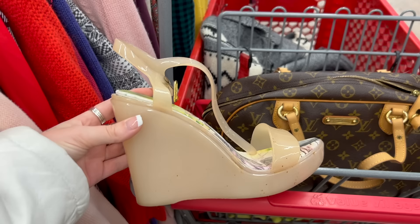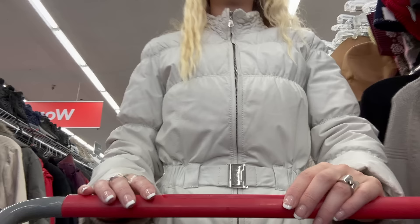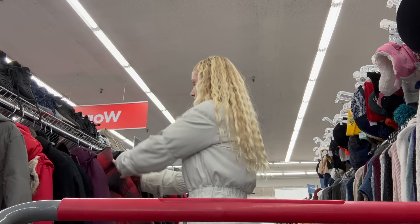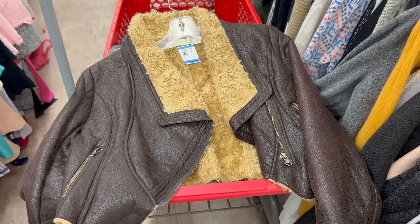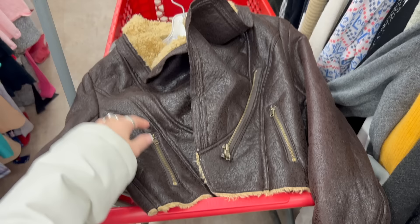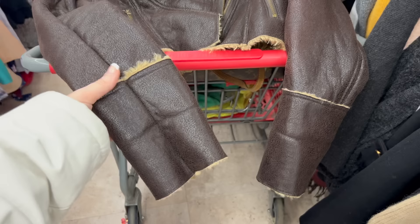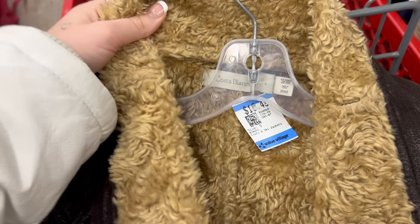These heels are so incredible — I've been into wedges for so long and I just love how bizarre this peachy color is. It's so awful that it's amazing, and if they were my size I would have bought them no questions asked. Then I saw this jacket — Casablanca, cropped brown two-tone with sherpa. It's so perfect, the details are so nice, the quality is amazing. I added it to the cart and it was only ten dollars — which makes me question Value Village's pricing system.